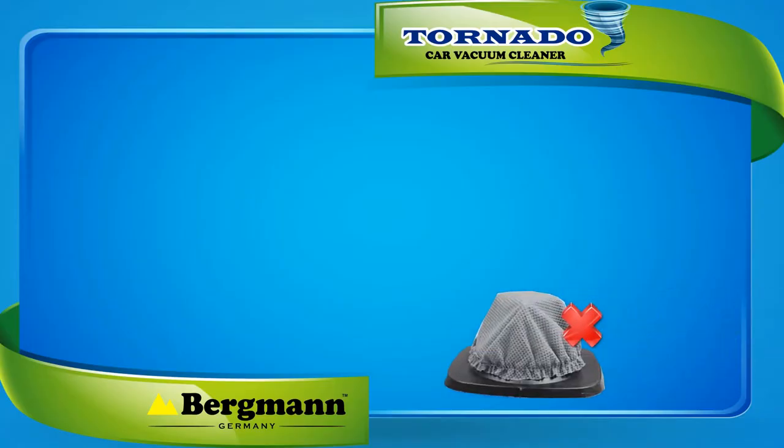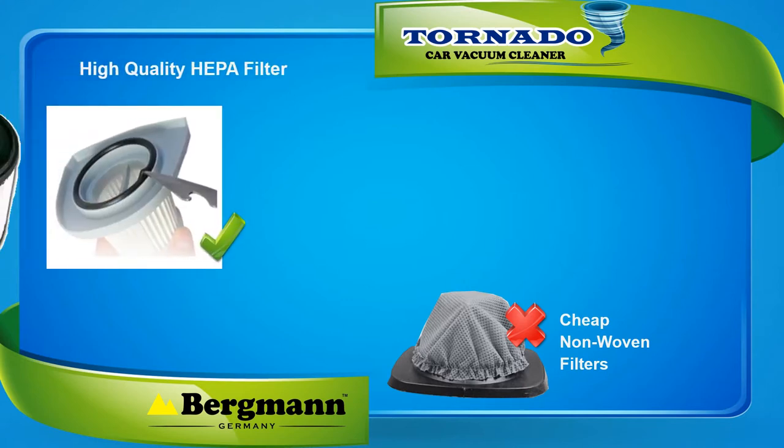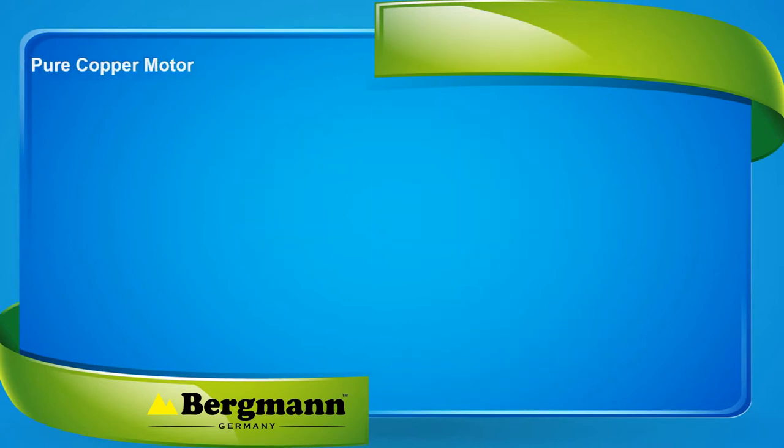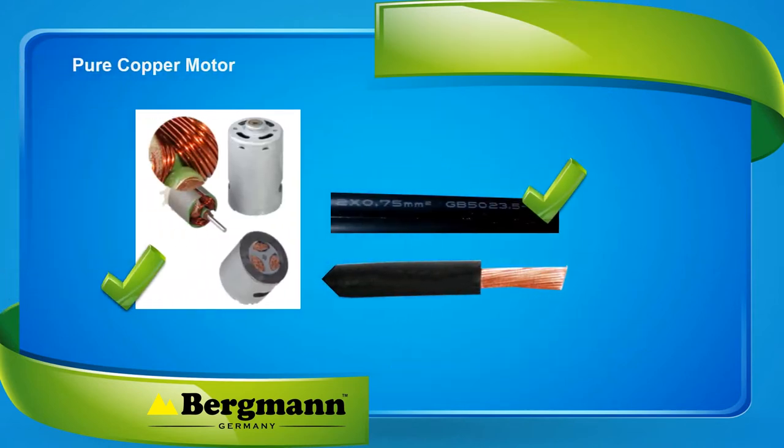Unlike most other car vacuum cleaners with cheap non-woven filters, its filter comprises of a high quality medical grade HEPA filter which is completely washable. The motor is made of pure copper and so are the power cords.